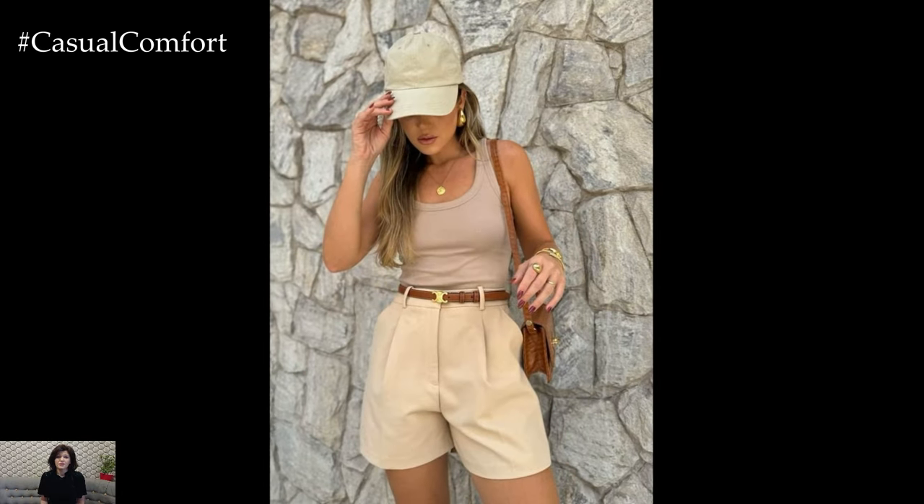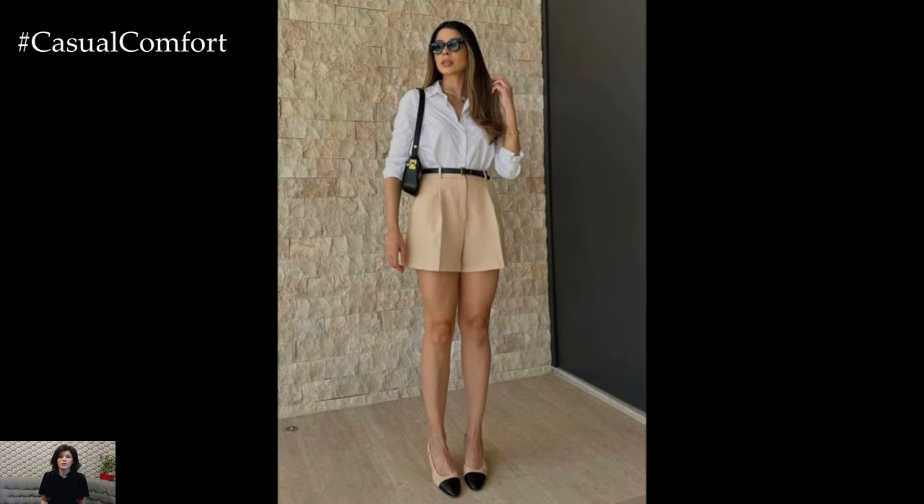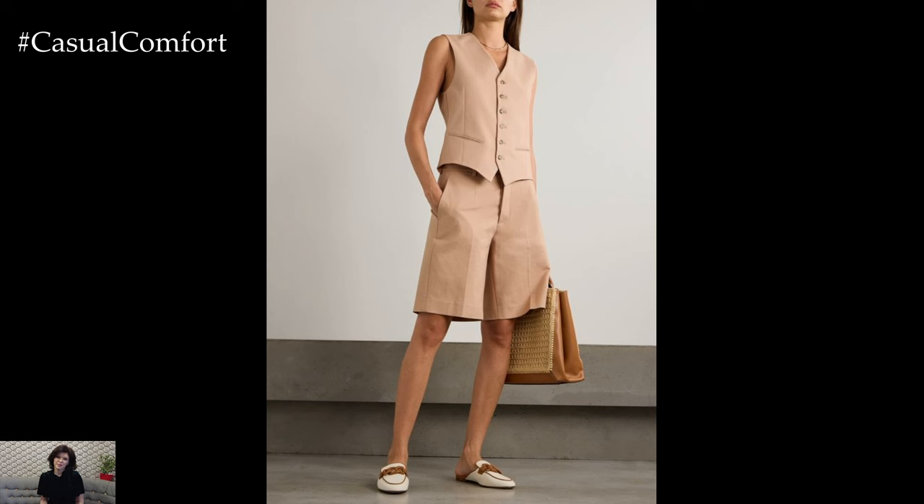In this video, we'll explore stylish details and outfit ideas featuring beige shorts that will keep you looking chic and comfortable all summer long. Don't forget to subscribe to our channel and leave a comment with your favorite beige shorts outfit idea.